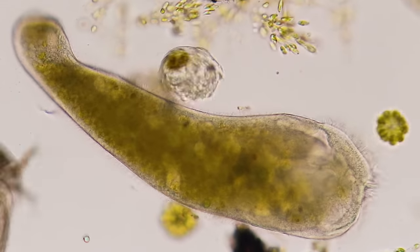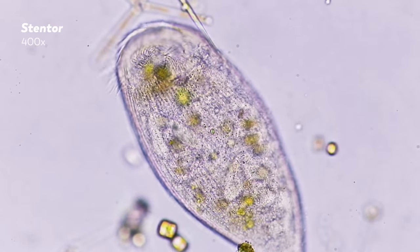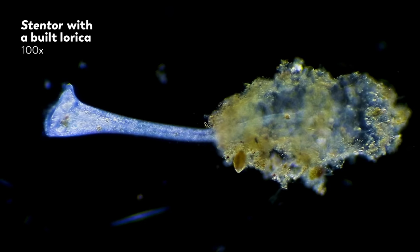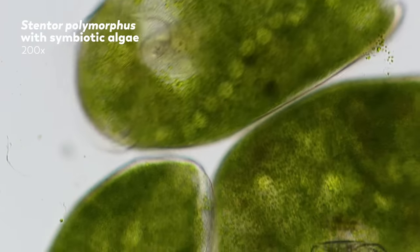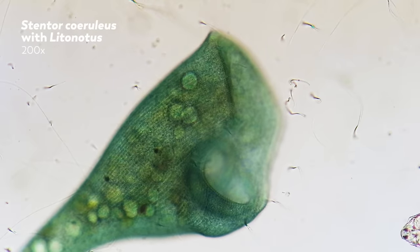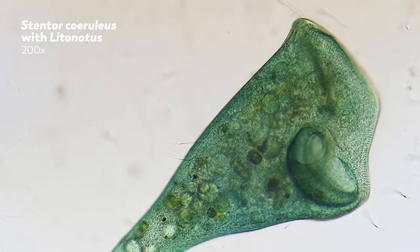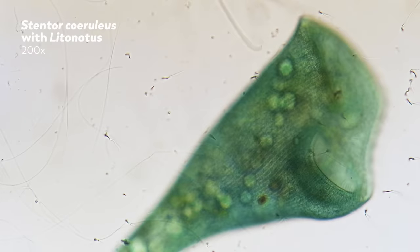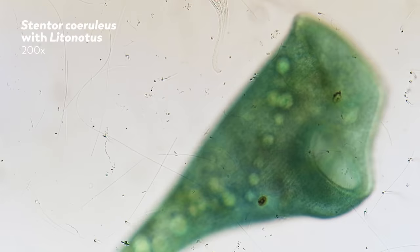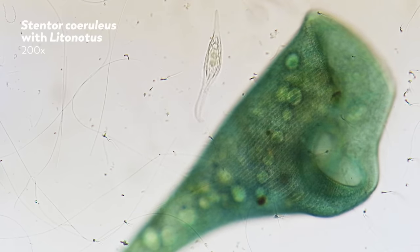It's a genus of single-celled eukaryote. There are 19 known species, but there are probably more than that. Some of them can build mucus houses that they can hang out in and hide inside of. Some carry algae inside of them that produce food for them. And all of them are astoundingly large for a single-celled organism — some can be as much as 4 millimeters long, big enough to be seen without a microscope. The biggest tardigrades, which have thousands of cells, are only 1.5 millimeters long.